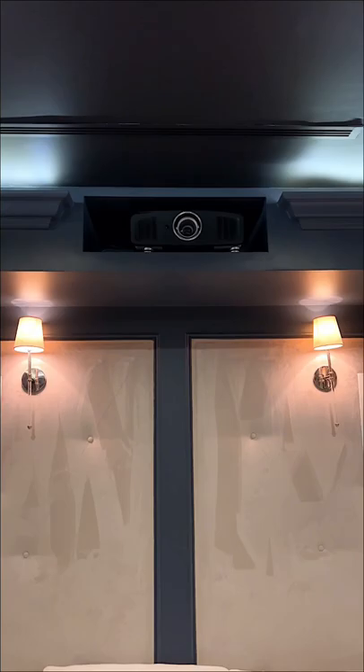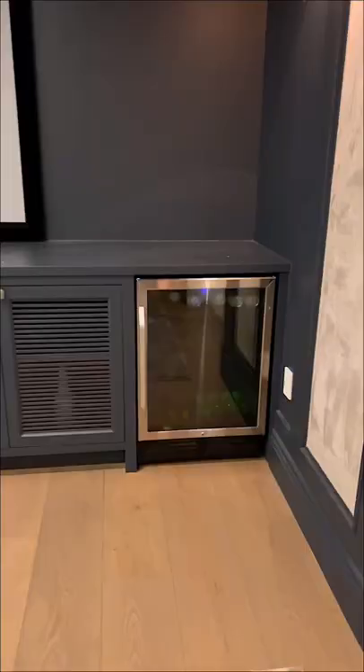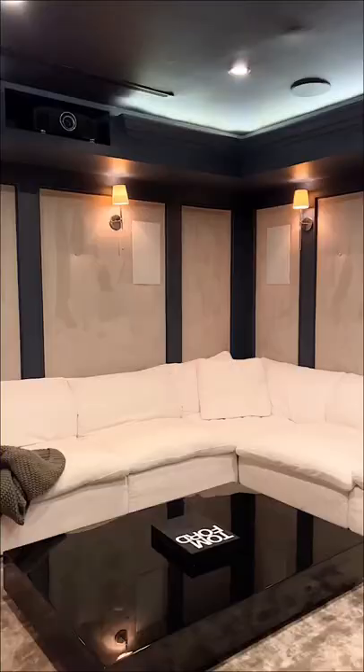In the back of the theater we have this projector that came with our home, which projects onto this screen. This mini fridge also came with our home, which is super convenient. We have overhead lighting throughout the room that we can adjust depending on what we're watching. And that's the full room — this is definitely my favorite room in our home.